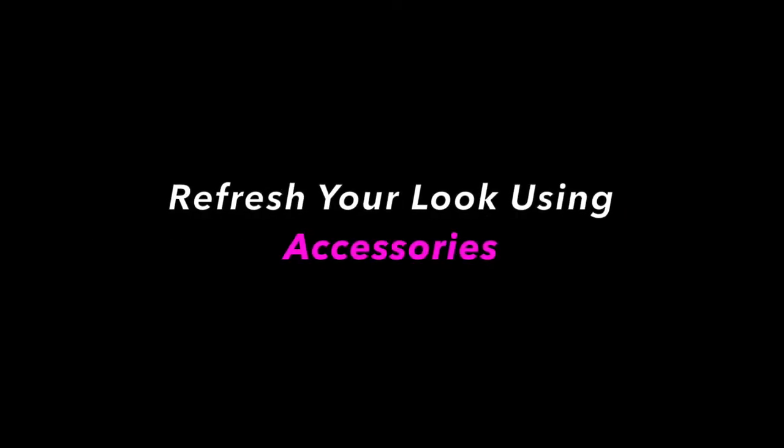Hi everyone, this is Kelly Kirchberg of Divine Style, your personal fashion stylist. In today's video, we are talking about how to refresh your look by wearing new accessories. If you've ever been in a style rut, or you feel like you've opened your closet and worn your outfits a zillion times, we've all been there. These style tricks give you a fresh new look without having to buy a whole new wardrobe.